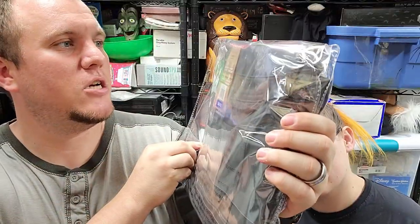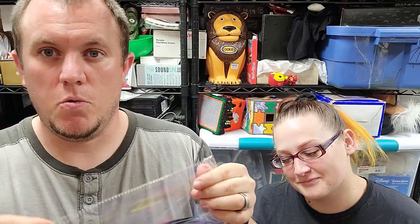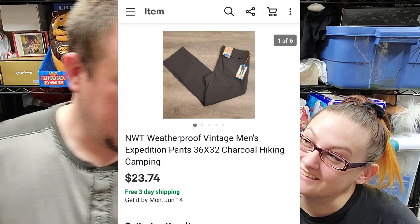I went a little crazy and bought 16 pairs of Weatherproof Vintage Expedition Pants in multiple sizes — most are charcoal colored. $5 a piece at a garage sale, so I spent $80 total. We sold our first one today after only having them listed a couple of days — it sold on an offer to watchers for $23.74. We spent $5, it'll cost around $5 to $6 to ship at about 13 ounces, and after fees we'll make around $10 each. I'm okay with that.